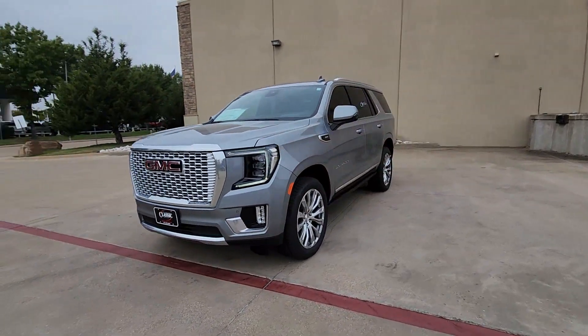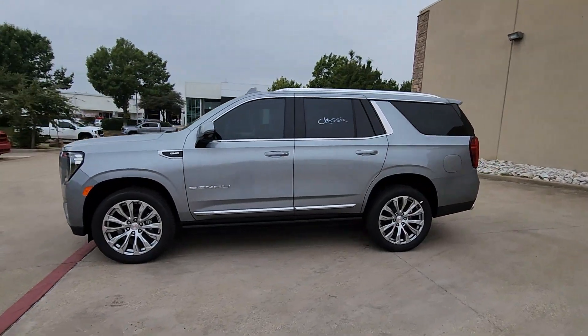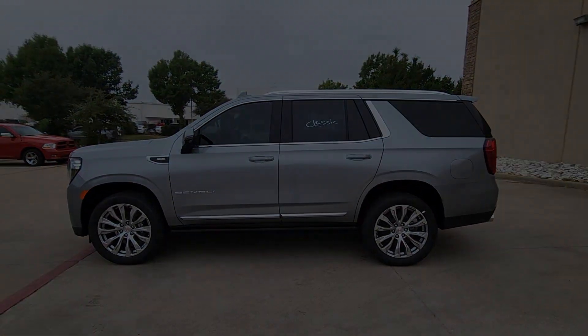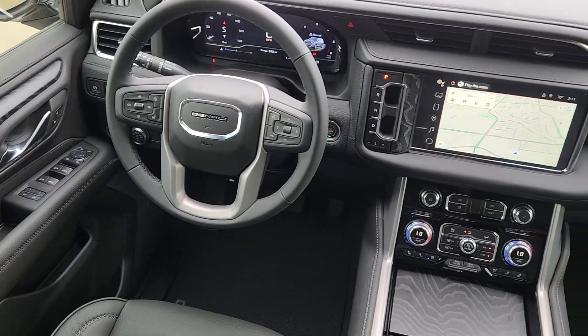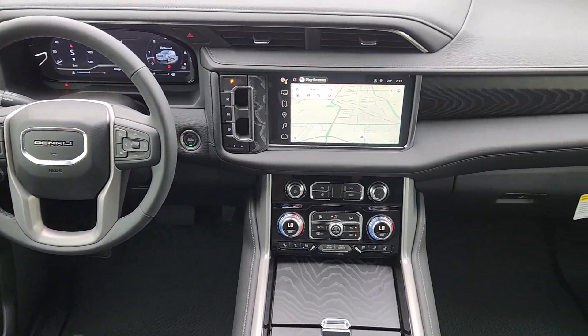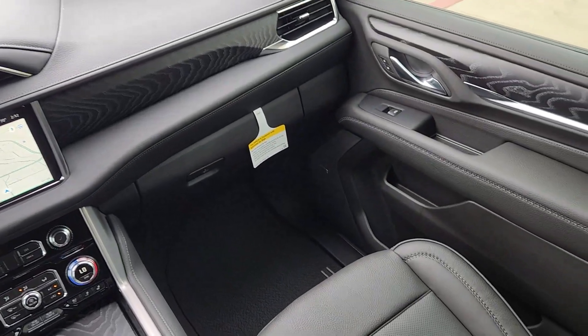The following are some of this vehicle's highlighted options: heated steering wheel, Apple CarPlay and/or Android Auto, head-up display, heated and/or cooled front seats, wireless charging station, intelligent auto on-off high beams, pre-collision system, lane departure warning, panoramic roof, and keyless entry.